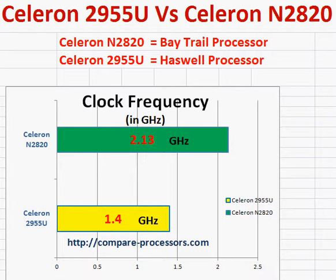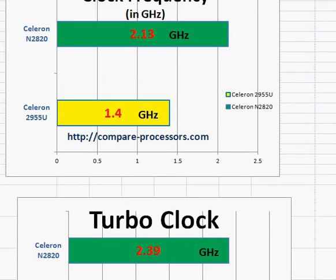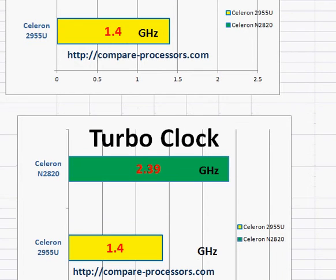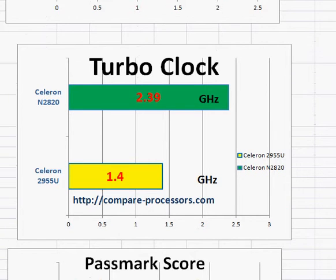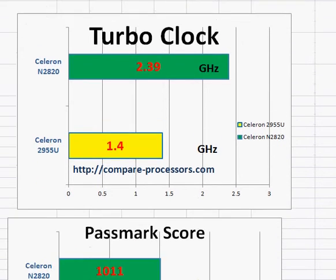So even though the clock frequency shows the Celeron N2820 at a higher clock and the Celeron 2955U at a lower clock of 1.4 GHz, the Celeron 2955U still beats it because of its architecture. You also notice that the N2820 comes with a turbo clock while the 2955U does not come with a turbo clock.